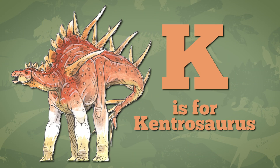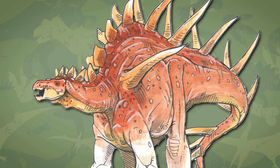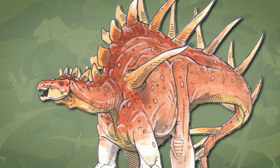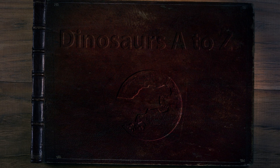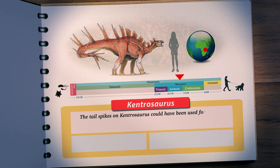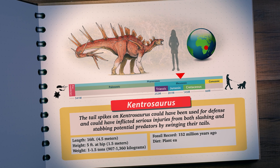Today, our featured dinosaur is Kentrosaurus, for the letter K. Kentrosaurus is a type of stegosaur that lived 152 million years ago during the late Jurassic period. These are herbivorous dinosaurs who have large plates standing up along their backs and spikes at the end of their tails, kind of like Stegosaurus.